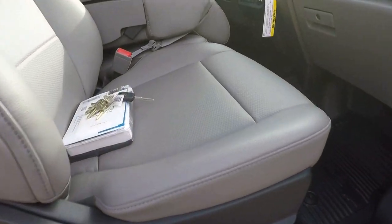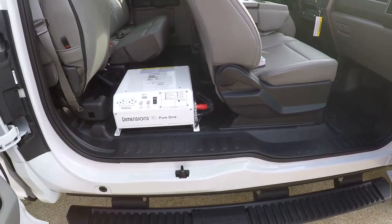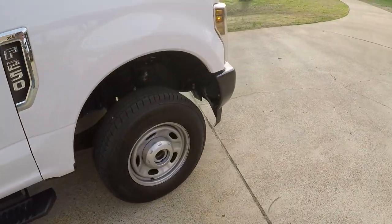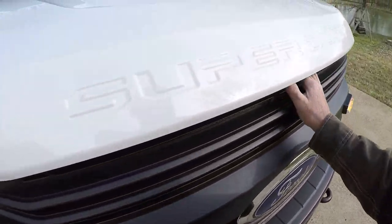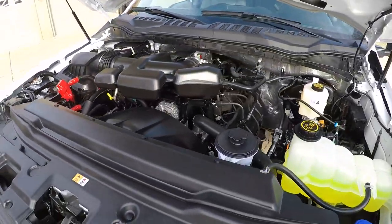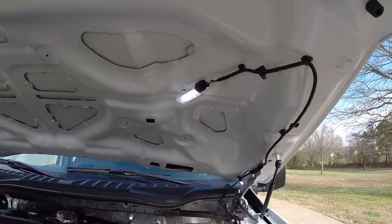Got all the extra keys on this — manual still sealed. 6.2-liter V8 gas engine. Lots of power. Reliable. Everything is nice and clean. It's even got an LED light under the hood.